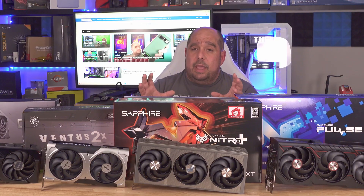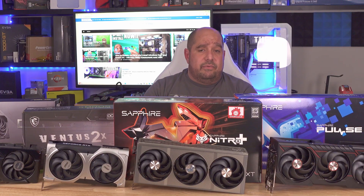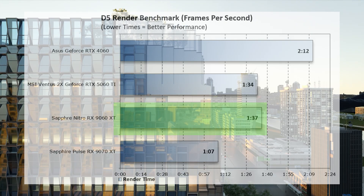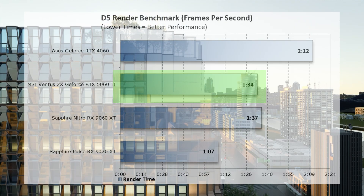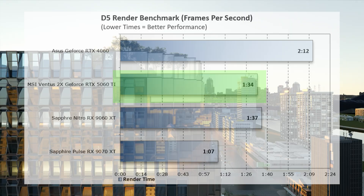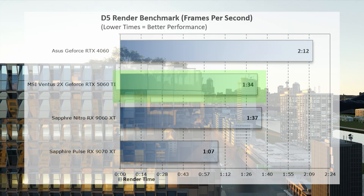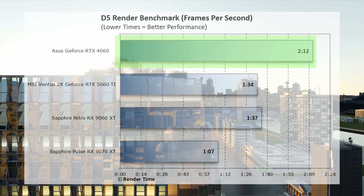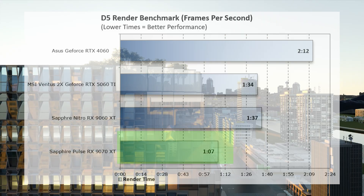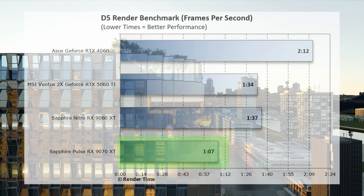For those doing more than gaming — rendering, video editing — I used the D5 Renderer benchmark. The 9060 XT came in at 1 minute 37 seconds; the 5060 Ti came in at 1 minute 34 seconds — only a 3-second difference. Dead last was the 4060 at 2 minutes 12 seconds. The 9070 XT came in at 1 minute 7 seconds — incredibly impressive.